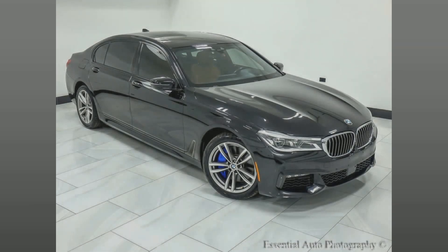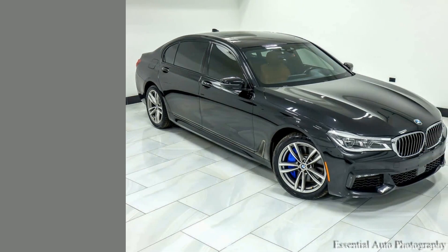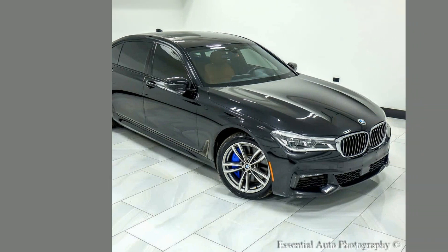Experience the perfect blend of luxury and power with this 2016 BMW 7 Series — a well-maintained vehicle with a striking design coupled with unrivaled performance. Don't miss this opportunity to drive excellence at a great price. This pre-owned 7 Series comes with many comfort, luxury, entertainment, and safety features.